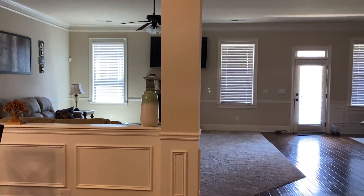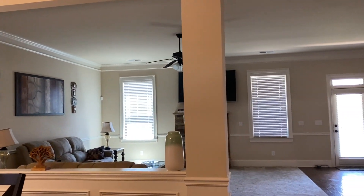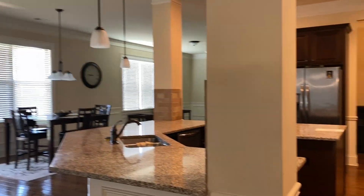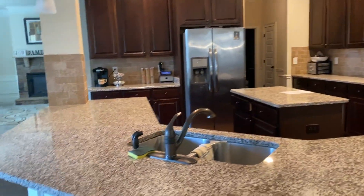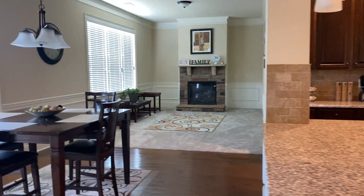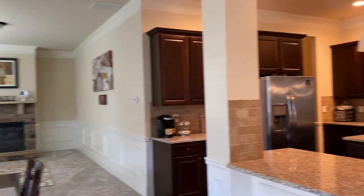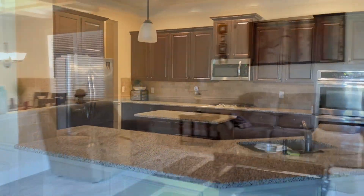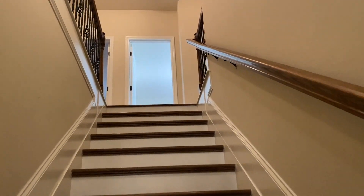Immediately after the office is this beautiful open concept dining room — absolutely gorgeous. Walking back, we can see the family room right there. This kitchen was really big; I loved it. I love the idea that you can look at everything from the kitchen — the formal dining room, the family room — and here we have the eat-in kitchen area.